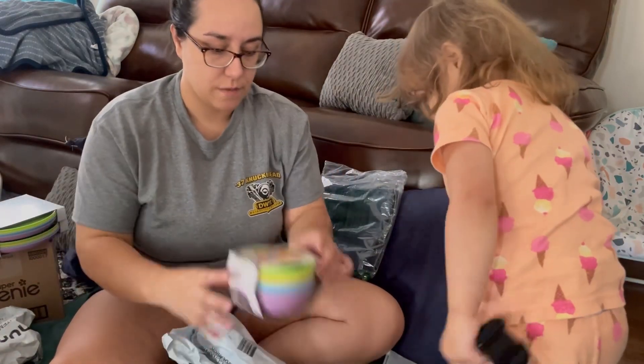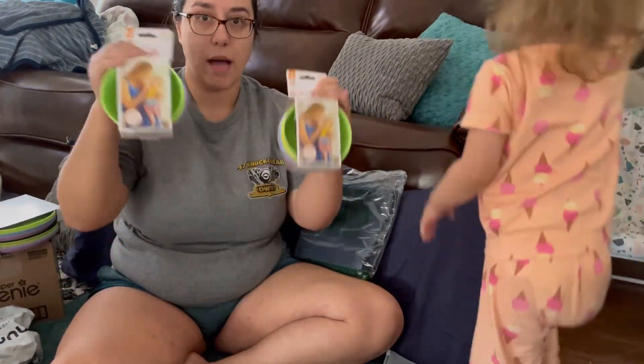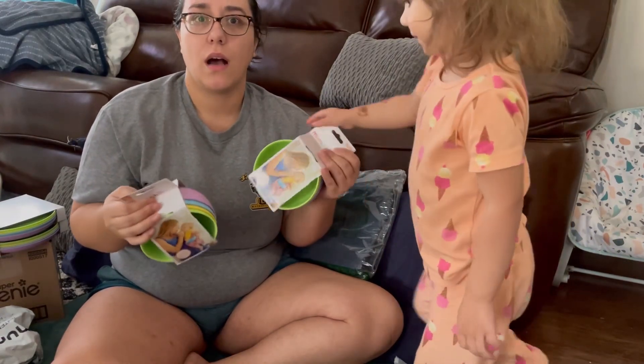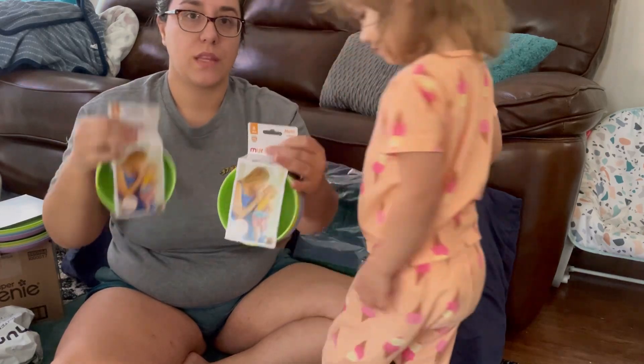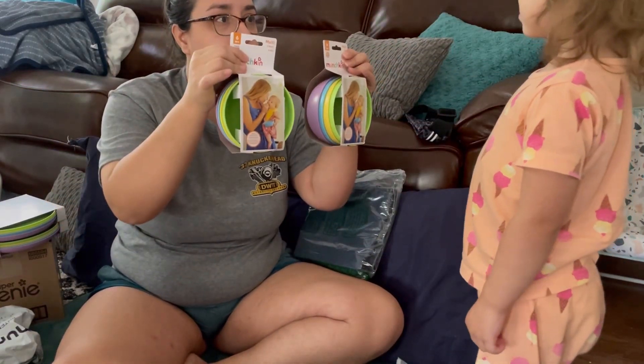I got munchkin bowls too, so we got plates and bowls. Right now we only have like four baby toddler plates and they get used a lot, so I got these.